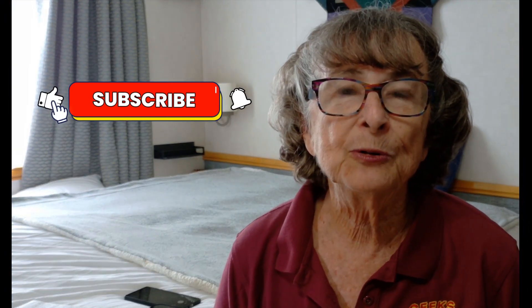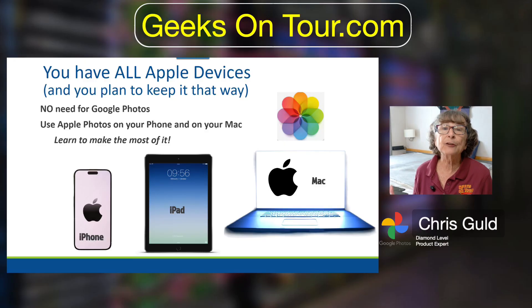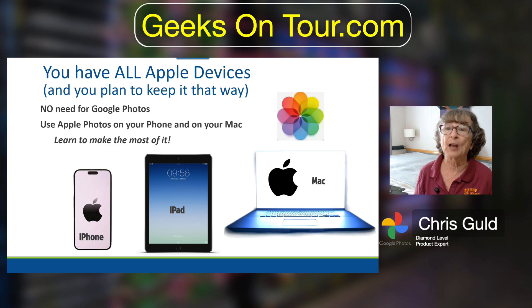If you are a person that has all Apple devices — an iPhone, an iPad, and a Mac — and you plan to keep it that way, then you really don't need Google Photos and you don't need the complexity that it adds. Use Apple Photos on your phone and Mac and learn to make the most of it. Now if you ever think you might get an Android in the future, then it's best to start using Google Photos now, and hopefully you'll see why.